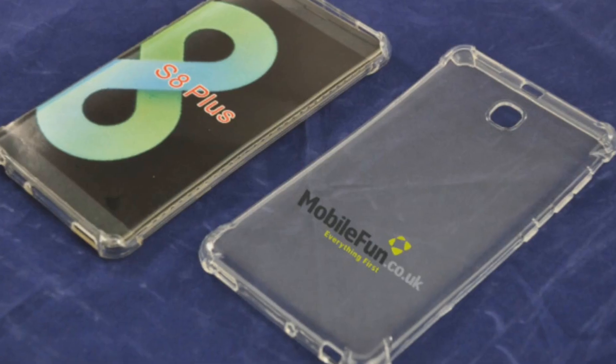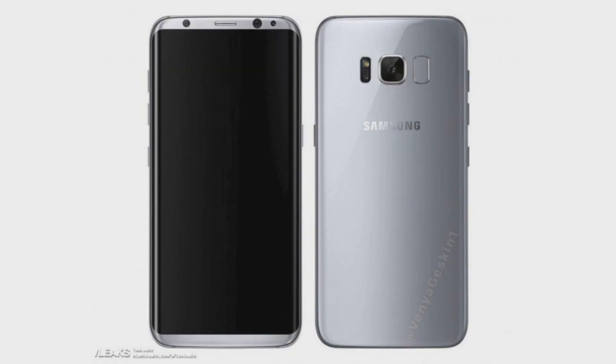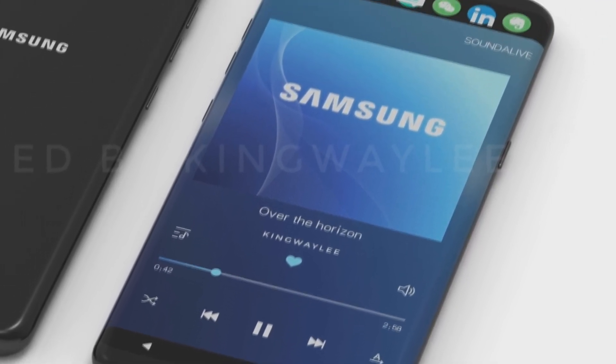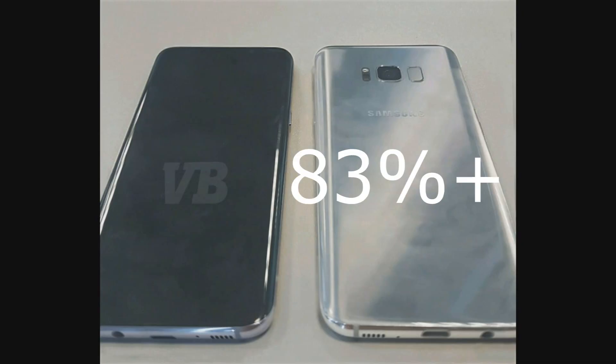We have seen so many things about the Galaxy S8 in the past week thanks to all these leaks. Now we know how the phone looks — some huge design changes are there, such as the death of the traditional home button in favor of an all-screen curved display with 83%+ screen-to-body ratio.